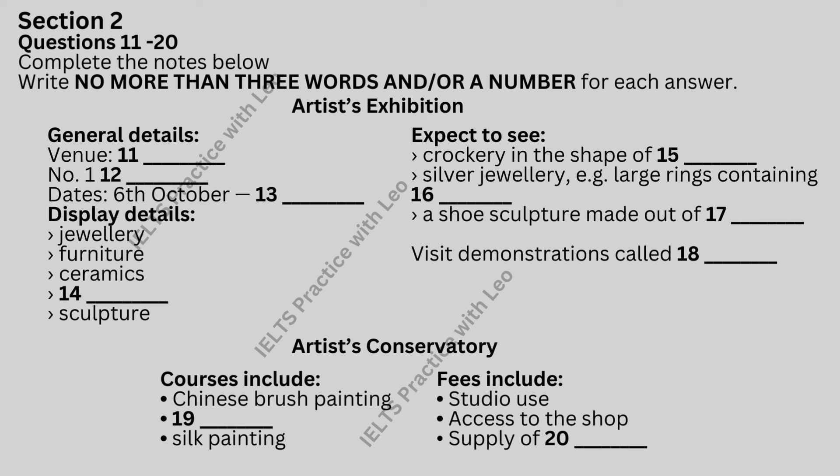All of these items, along with many others, will be on sale throughout the exhibition period. As part of the exhibition, there will be a series of demonstrations called Face to Face, which will take place every Sunday afternoon during the exhibition, and these will provide an opportunity for you to meet the artists. Now look at questions 19 and 20.